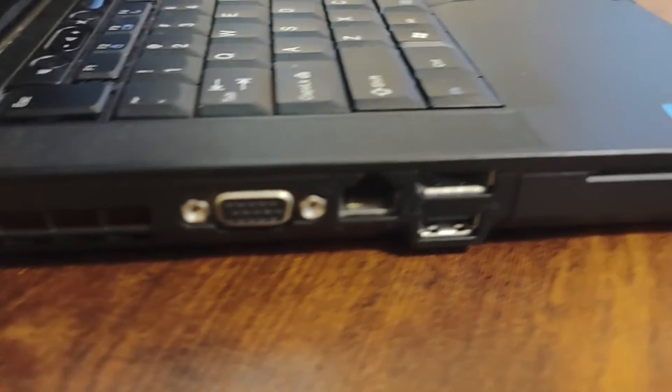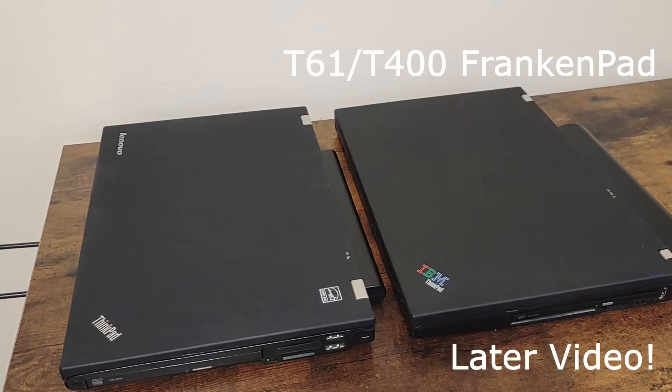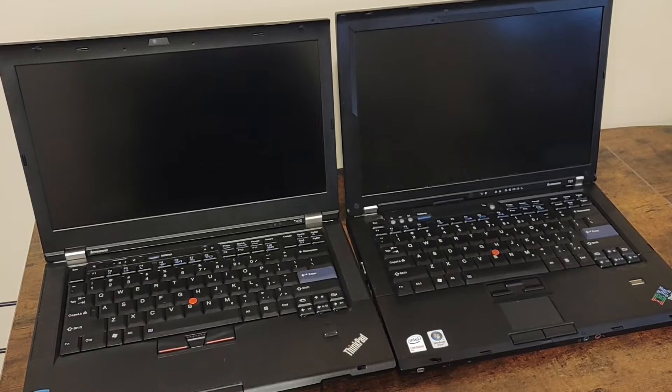The T420 has a style that mimics the original ThinkPad design. Although it's not quite the same, it was one of the newest models of ThinkPads you could get with the classic 7-row keyboard and, of course, that blue enter key.